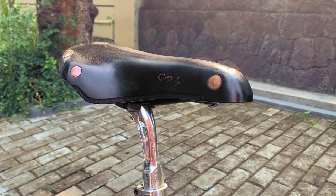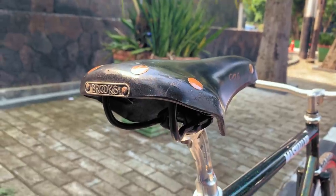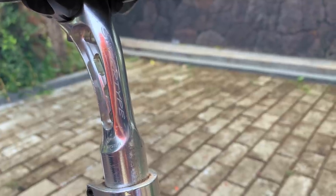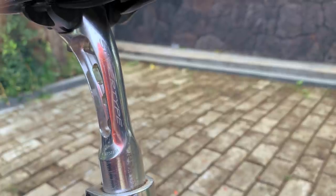Moving on back, we have a thoroughly broken-in Brooks saddle, complete with hand-hammered copper rivets, resting atop a 26.8mm Miike SuperType C post — because the Kilo is so true to fixed gear's retro-gratch tendencies that it uses a standard that hardly even exists anymore.